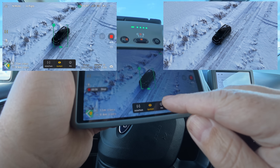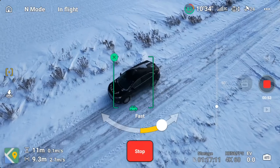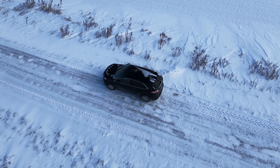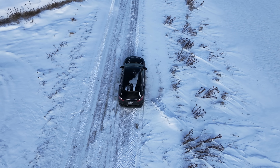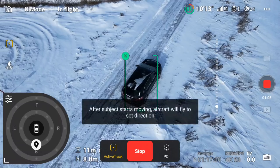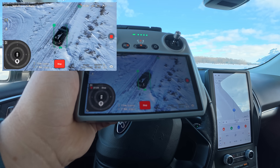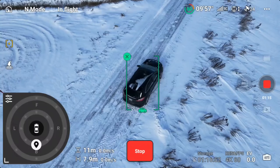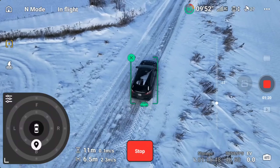We can use a lot of the other tools that are built in, like point of interest — we can have it just do a circle around us. But what we're going to be doing is active track. After the subject starts moving, the aircraft will fly to the set direction. So there we go, we are now tracking. Now we can just drive and the drone will follow us.